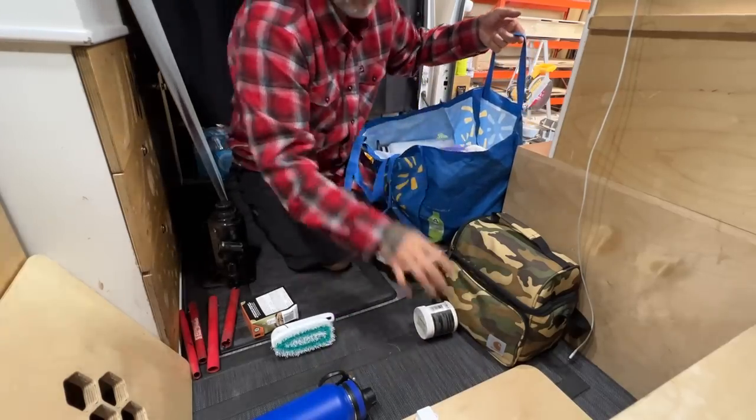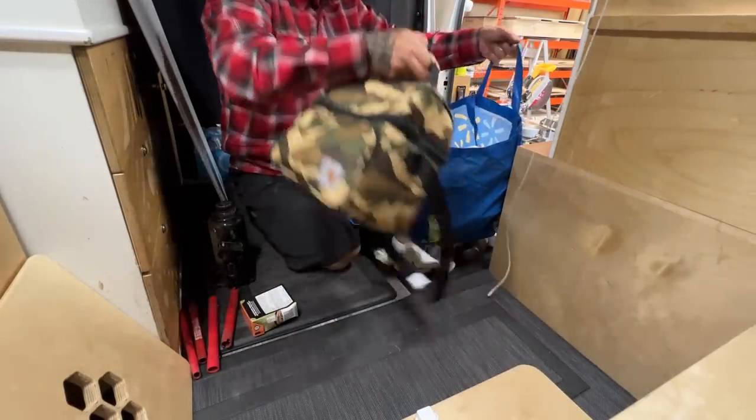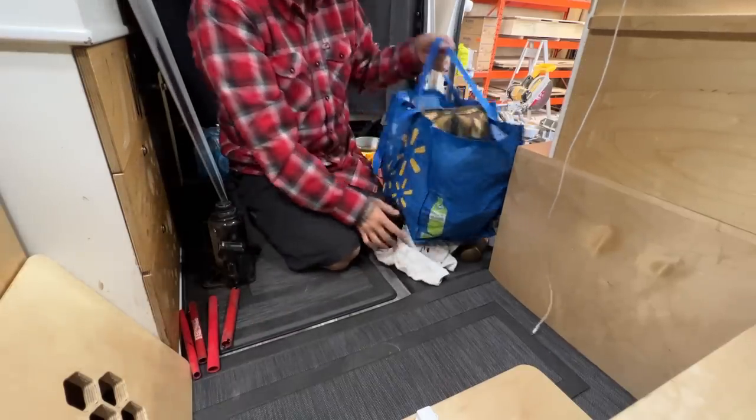That white bottle and the blue bottle you see on the ground — those are my new big pee bottles. I bought them at Costco and I'm going to mount them in the door when I get back to the shop. The rest of that cupboard is just my shower bag and my towels and whatever else I can shove in there. But it felt good to give the van a good cleaning today.